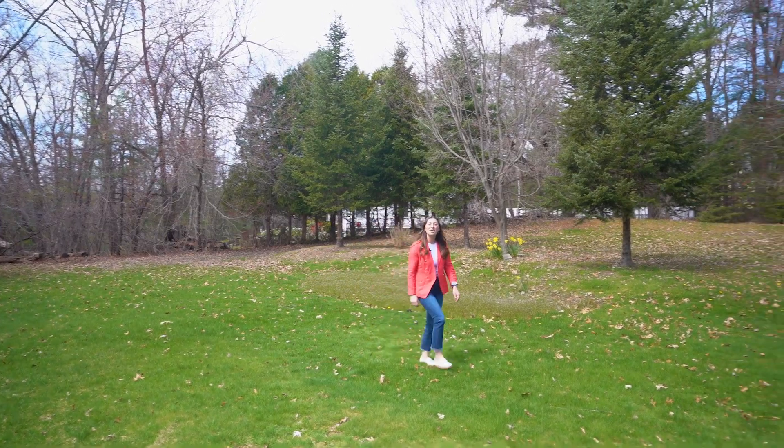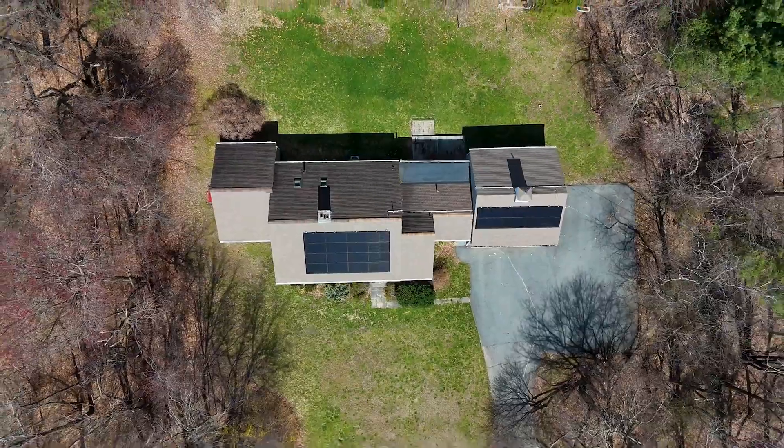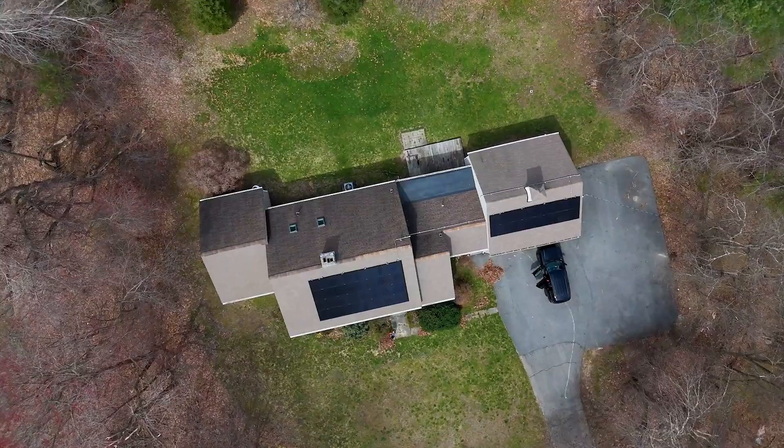While the inside of this home is stunning, the outside is a dream. This property is located on 1.88 acres of land overlooking an orchard, and it truly is a private escape.